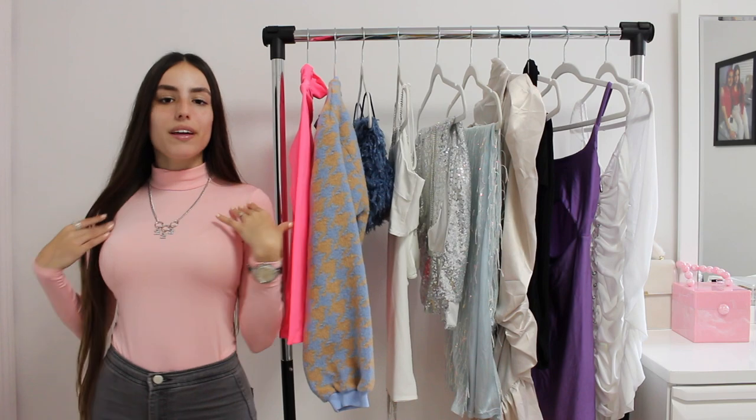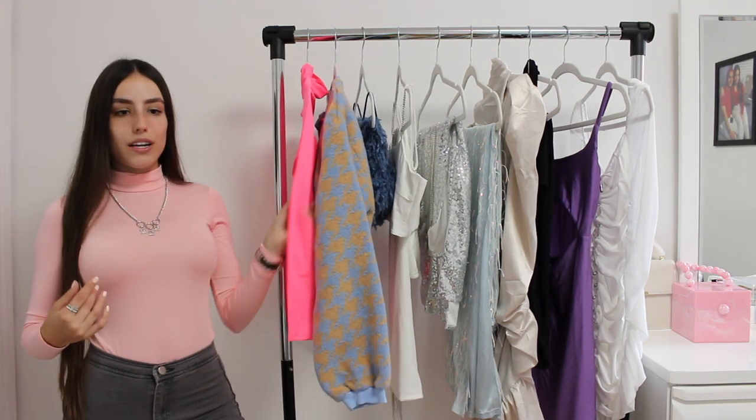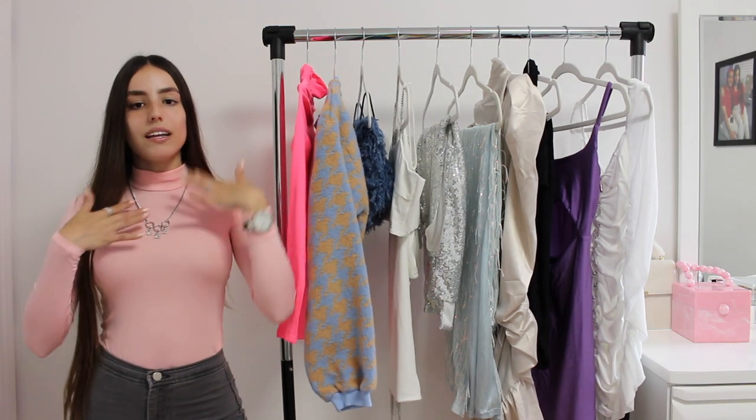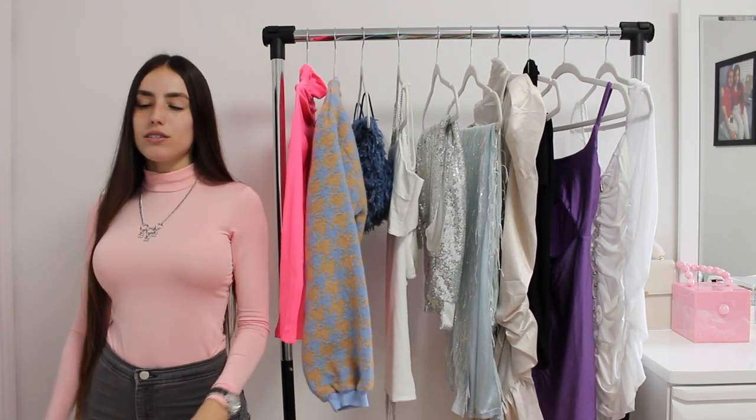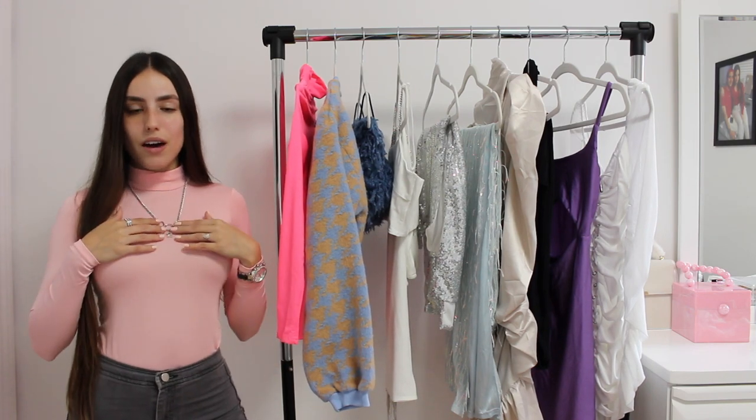I'm wearing a top that I also got from Shein. It's so gorgeous. I also got it in this really vibrant pink color. I want to get a light pink because I think it just looks so gorgeous on. I'm also wearing this necklace that I got from them.